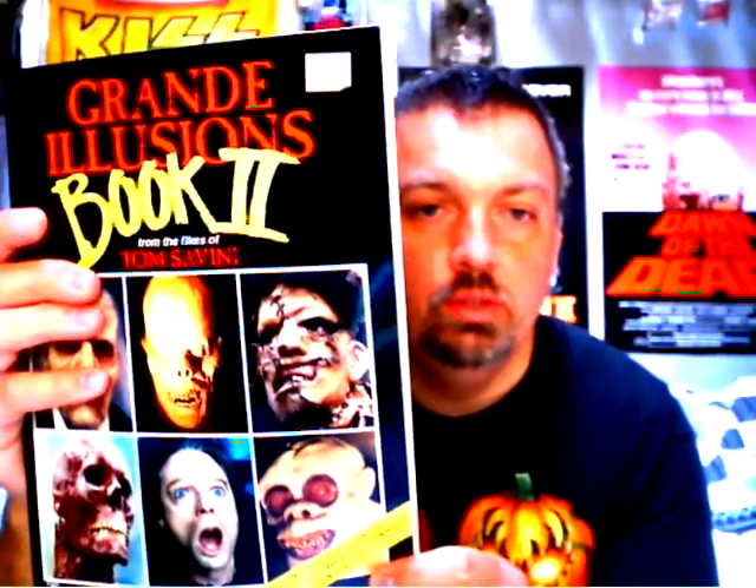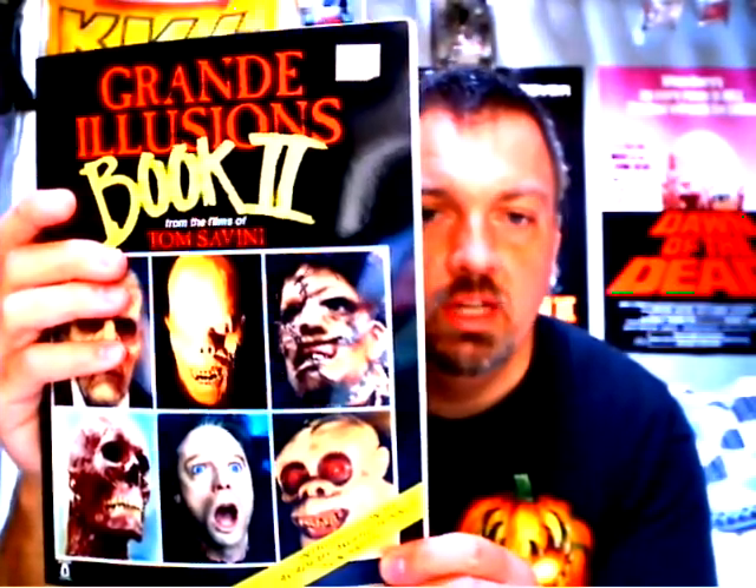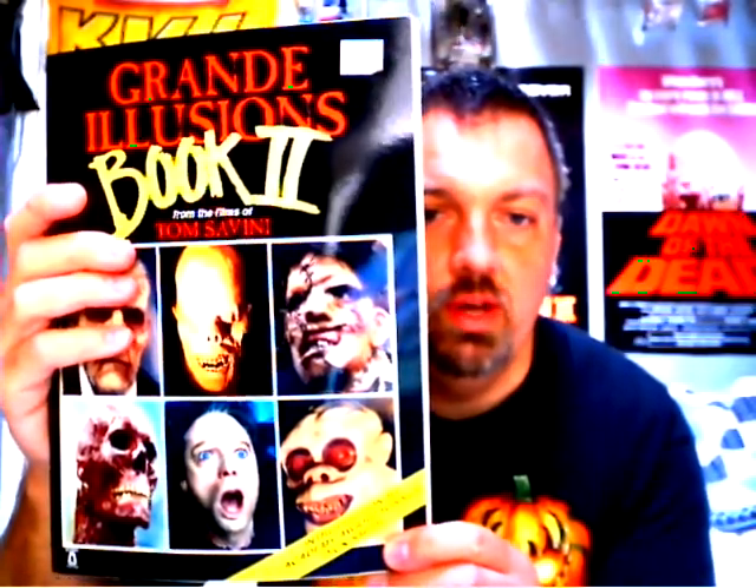Next up is 'Grand Illusions Book 2,' and this time it covers 'Friday the 13th: The Final Chapter' all the way through some other film he did — an unknown film called 'Mr. Stitch.' There's also a chapter on the 'Night of the Living Dead' remake that he worked on.